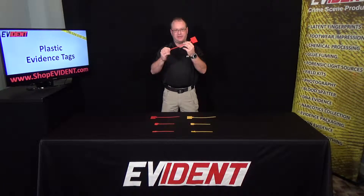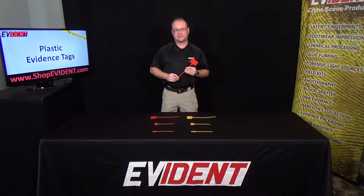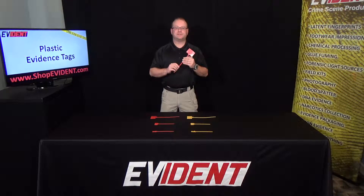Our plastic tags feature heavy duty permanent locking plastic straps for attachment to your evidence. They may also be used to secure cabinets and other storage areas. A Sharpie permanent marker is ideal for labeling each tag.